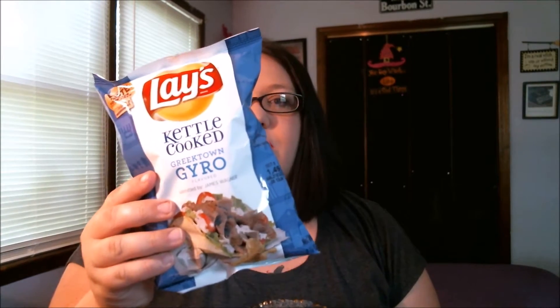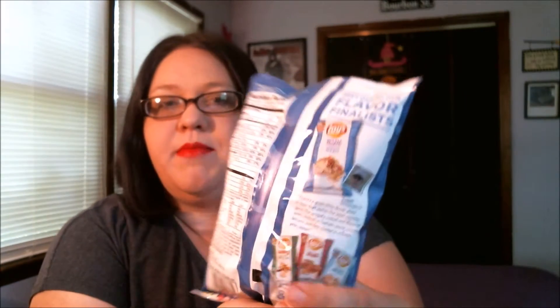Up first we have Kettle Cooked Greek Town Gyro, submitted by James Wagner. If you want to know more about them, they have a little information on the back if you get your own bag. But we're just going to try the chip. I like gyros — I know a lot of people mispronounce them and call them Gyros. I used to be one of them, but I love a nice beef and lamb gyro. So I'm kind of excited about this, though I don't know how I feel about them in a chip, but I do like kettle chips as well.